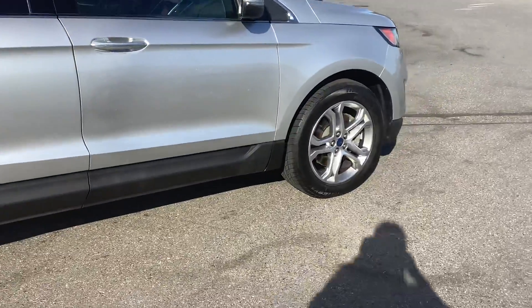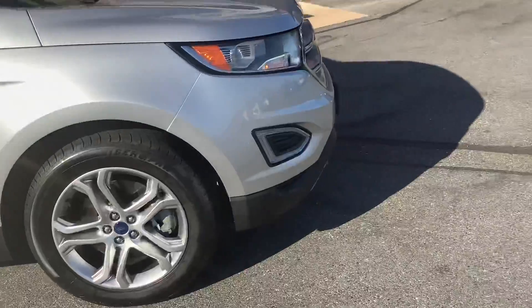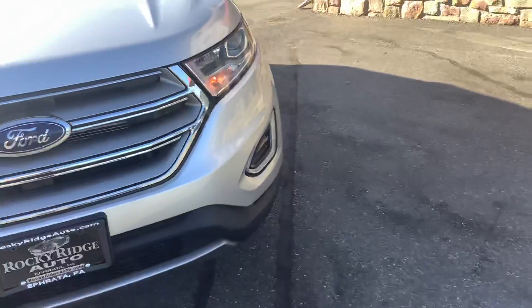One thing I love about these is the size — they're just the perfect size. They don't offer a third row seat, which makes it a nice size vehicle; it's not super long. And yet you still have plenty of space in the back seat as well as a nice amount of cargo space.